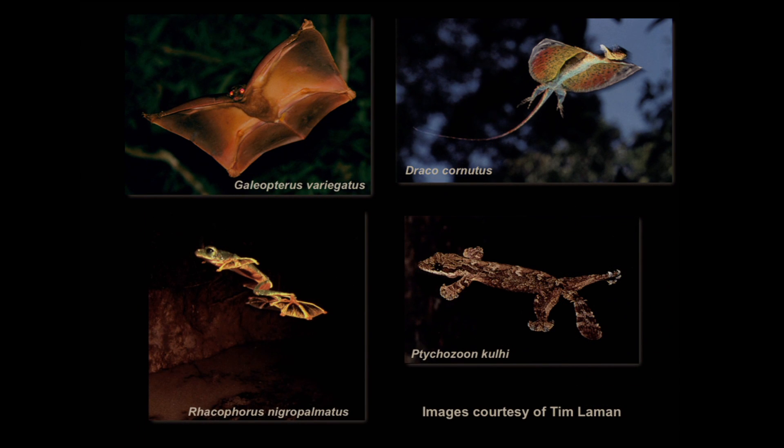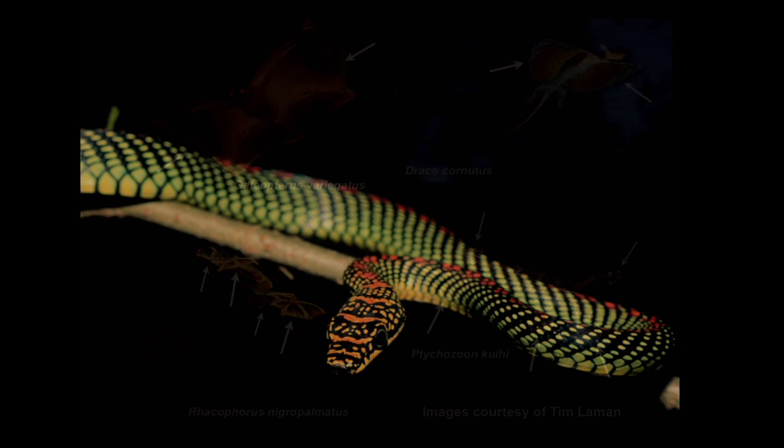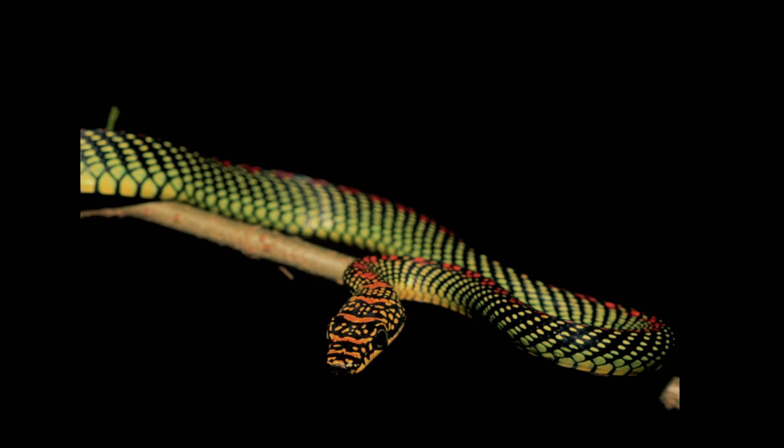The way that most gliders create lift is by using membrane surfaces. What they do is use parts of their anatomy that they stick out to the side — things like legs and toes and feet. But what if you are a snake and you have no legs and toes and feet?